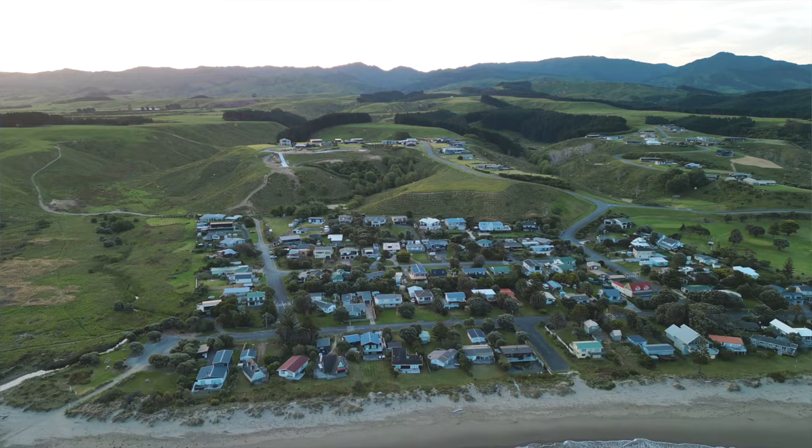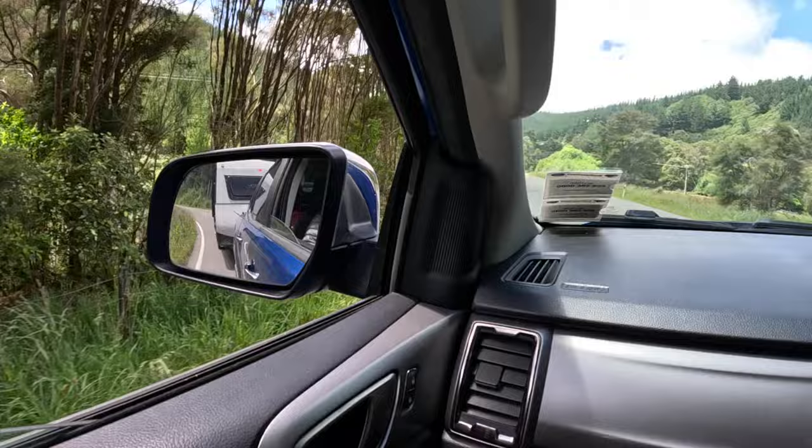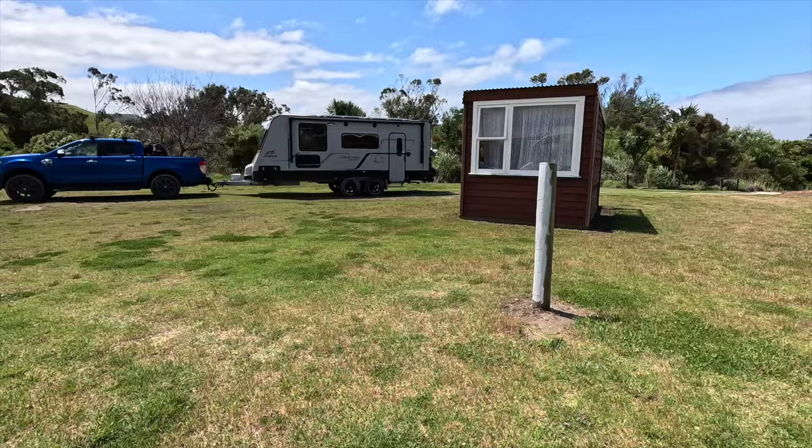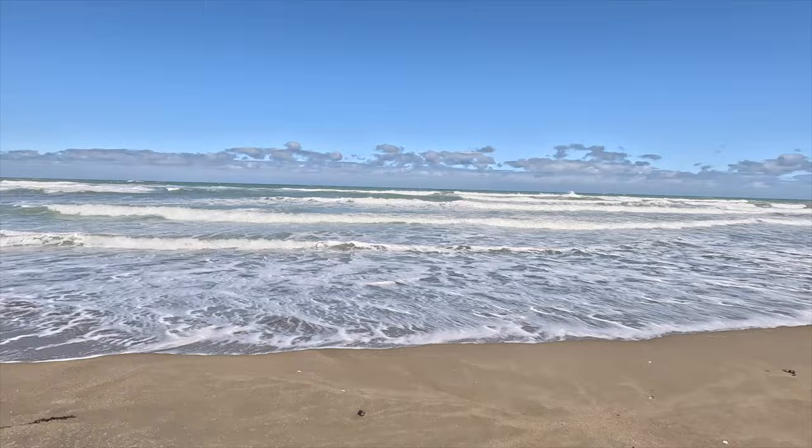We arrived at our campsite here in Riversdale Beach, and I'm actually pleasantly surprised about Wairarapa — it's so nice here. The drive down here was very scenic. It's pretty remote actually, but it looks all really nice and tidy. We just arrived at the NZMCA Park — the New Zealand Motorhome Association Park. You can only park here as a member of this association if you have a self-contained vehicle. But there's also a commercial campground here in this little village. The weather isn't really on our side — it's been raining and really windy, so it looks rough out there. Hopefully we can do a bit of fishing, because that's what we came here for: to show you some camping and fishing in Wairarapa.